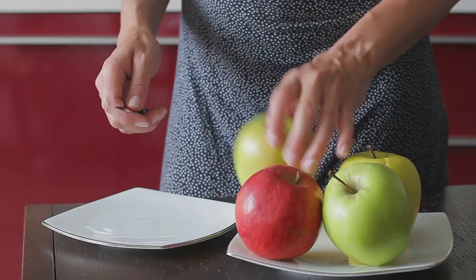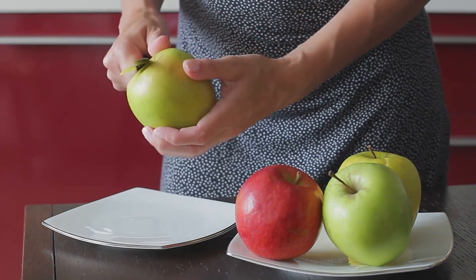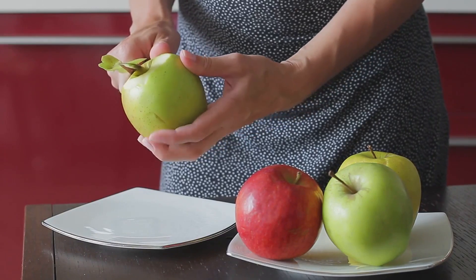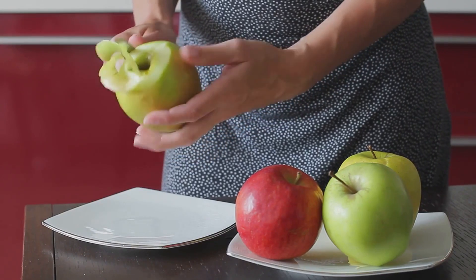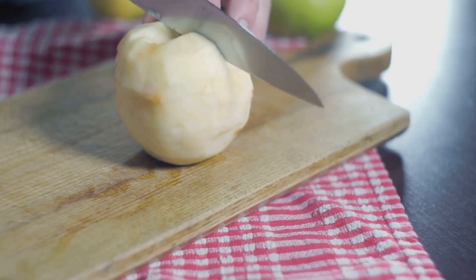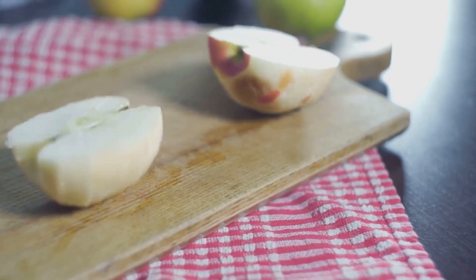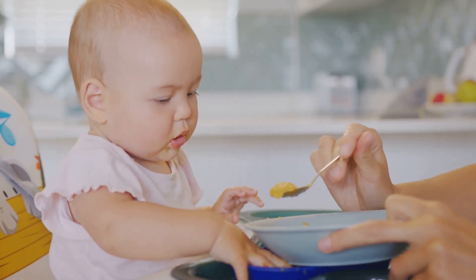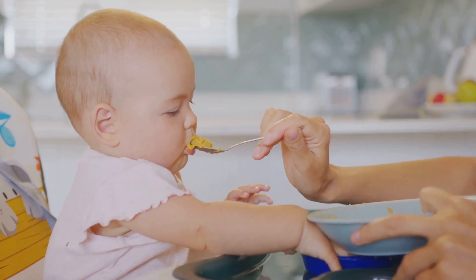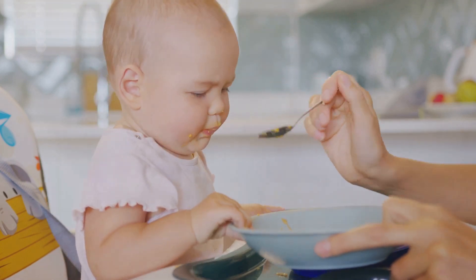Finally, we explored the apple puree recipe. Apples are a great source of fibre and vitamin C, and their sweet taste makes them a favourite among babies. This recipe requires a bit more time as the apples need to be peeled, cored, and cooked, but the end result is a delicious and nutritious meal for your little one. Remember, the health and growth of your baby depend on the food they consume, so make sure to provide them with natural and nutritious meals. Until next time, happy feeding!